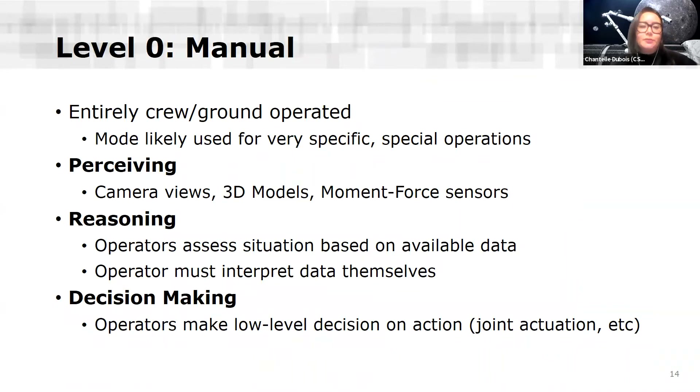Level zero is manual control of the robotic system — entirely crew and ground operated. This mode isn't normally used even for Canadarm2 right now because it's very tedious and very low level, but it would be used for very specific special operations requiring that level of control. For Canadarm2, the available perception is camera views, 3D models, and moment force sensors that advise the operator of what's happening. The reasoning is done at the operator level — they assess and interpret the situation themselves, and make low-level decisions on actions at the level of joint actuation.